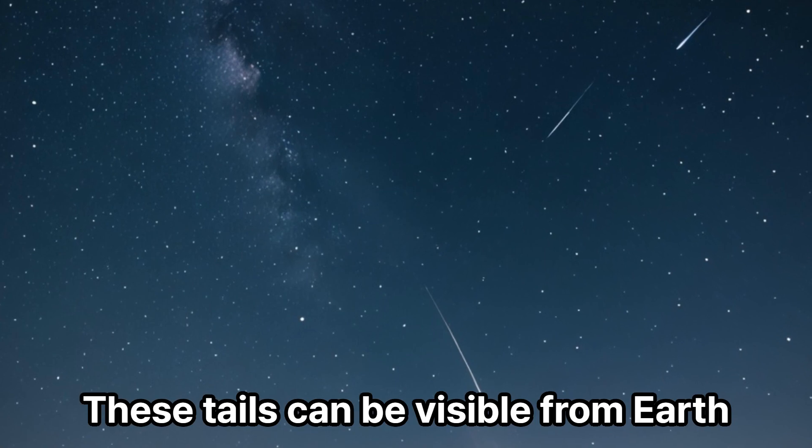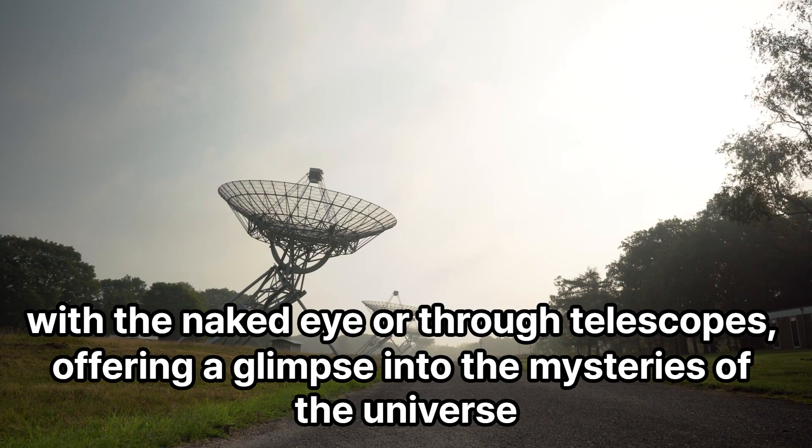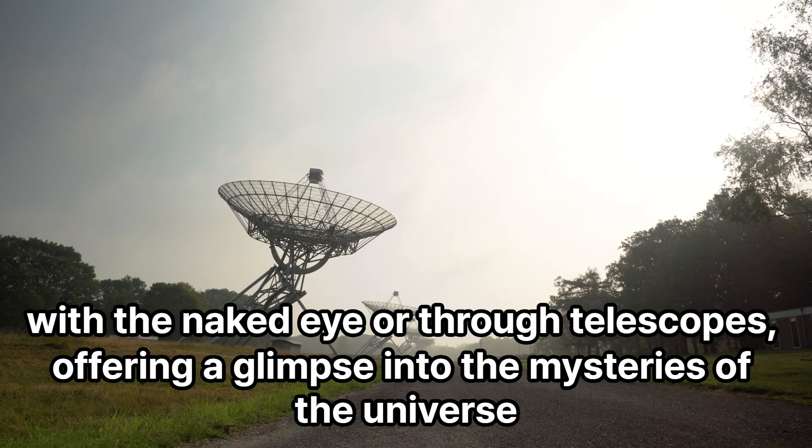These tails can be visible from Earth with the naked eye or through telescopes, offering a glimpse into the mysteries of the universe.